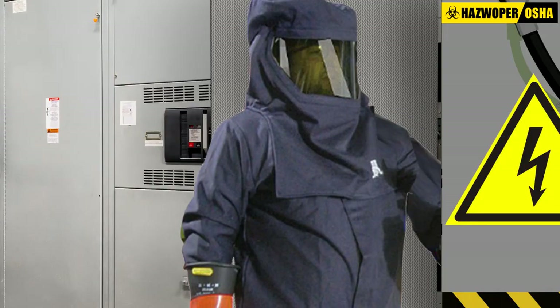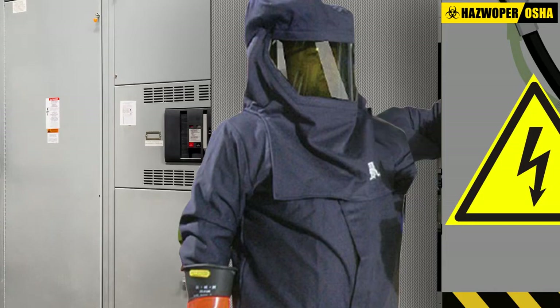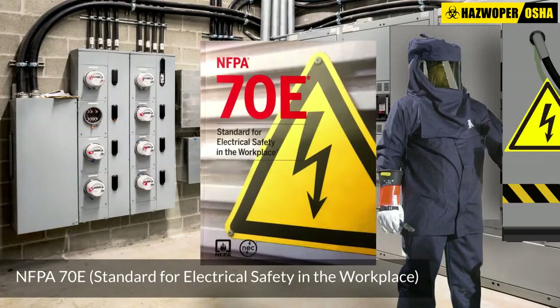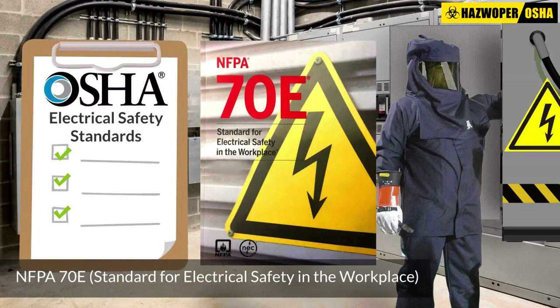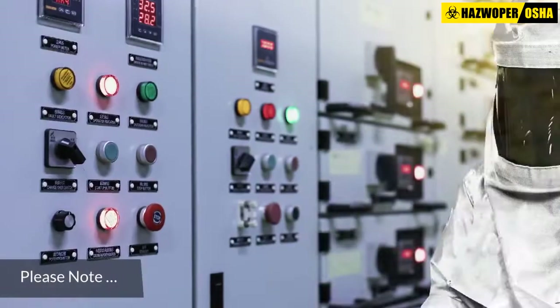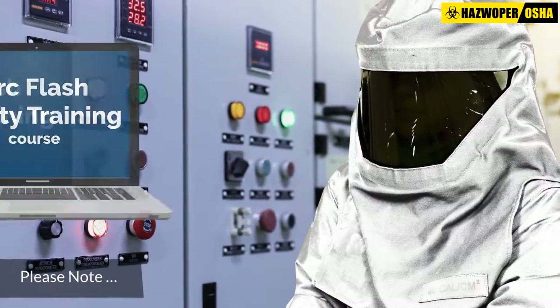Additionally, the course will focus on the electrical safety requirements set forth by the NFPA 70E standard to help employers and employees comply with OSHA's electrical safety standards.